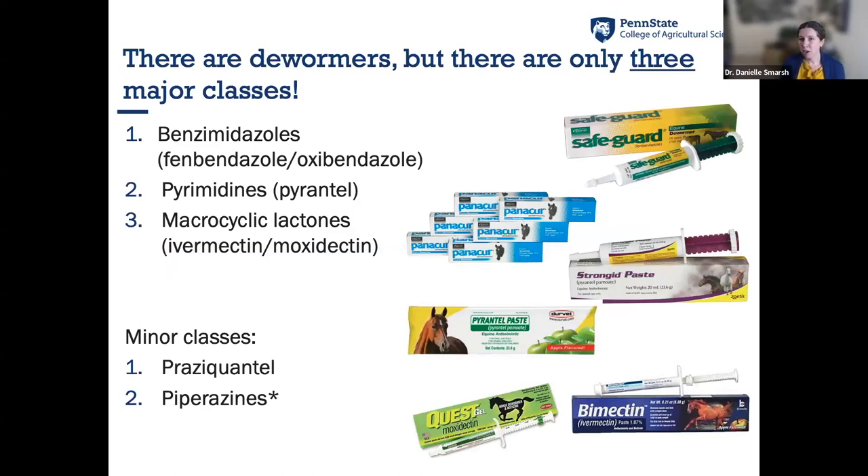There are many dewormer products on the market, but when you look at the chemical classes — the small print on the packaging — there are really only three major classes: benzimidazoles, pyrimidines, and macrocyclic lactones. Drugs within a class work in a similar way against the parasite. For example, ivermectin and moxidectin are both macrocyclic lactones. There are also two minor classes: praziquantel, sold only in combination with a macrocyclic lactone and targeting only tapeworms, and piperazines, which are no longer really on the market.